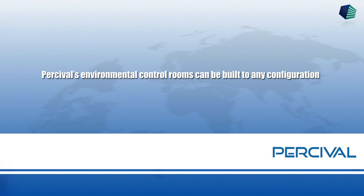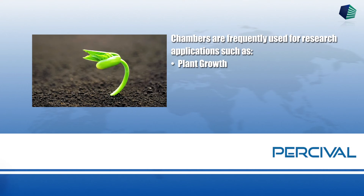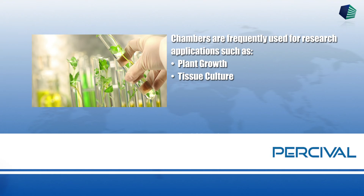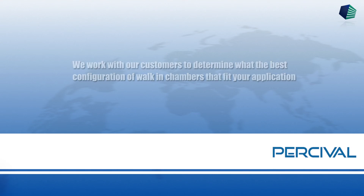Percival's environmental control rooms can be built to any configuration. Chambers are frequently used for research applications such as plant growth, tissue culture, arabidopsis, and seed germination, to name a few. We work with our customers to determine the best configuration of walk-in chambers that fit your application.